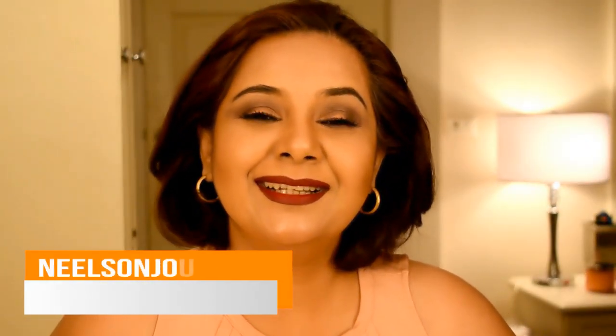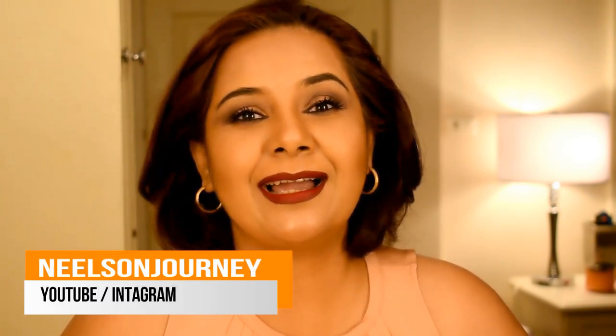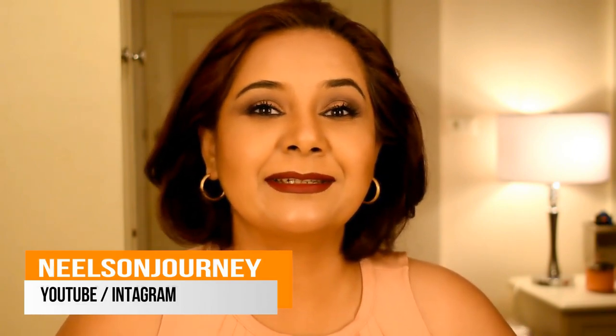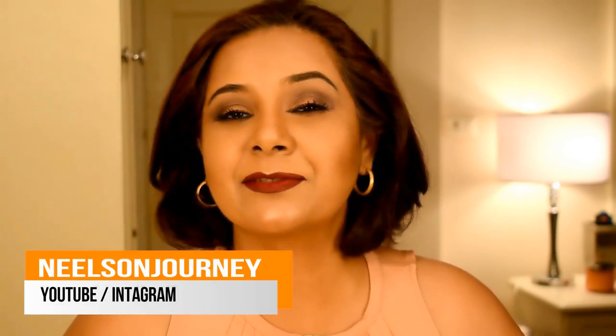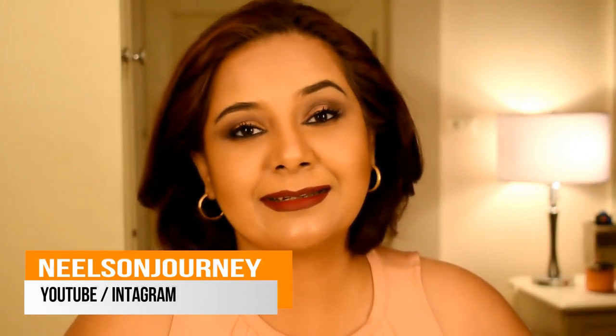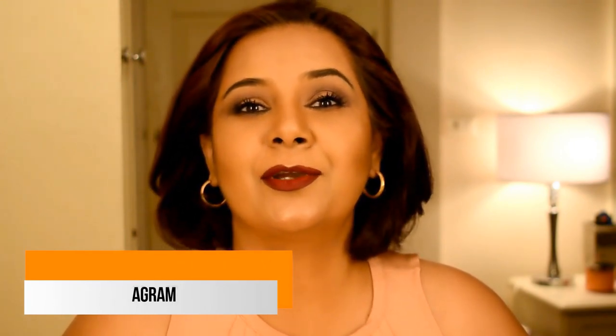Hello everyone, this is Lisa's Journey — welcome back to my channel. If you've already subscribed, thank you so much, I really appreciate your love and support. I've been getting so much love from all of you over the past week. Thank you for your kindness, appreciation, and encouragement — and for those who haven't subscribed yet, please do, and give this video a thumbs up if you like it.